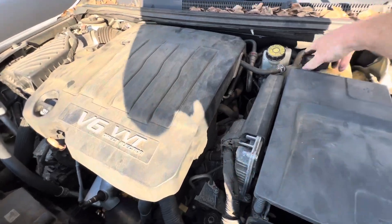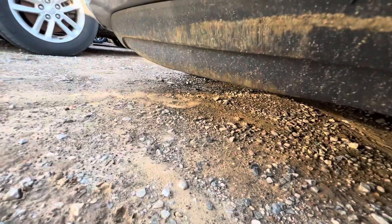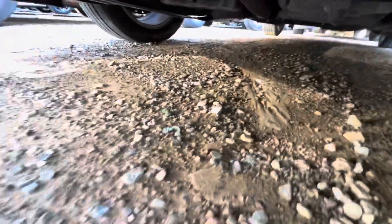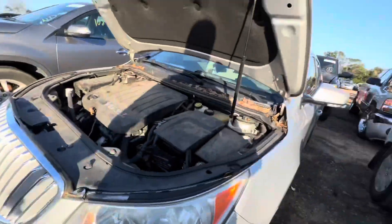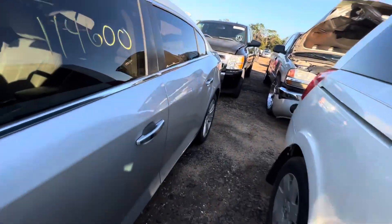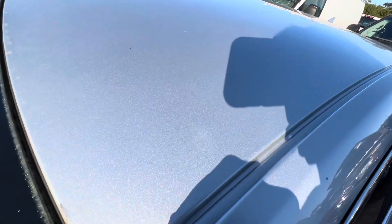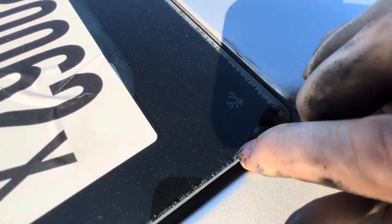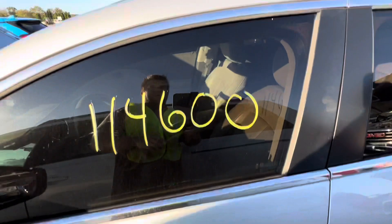One last thing before we fire it up — let's see if we're even wasting our time because it's a rust bucket. Getting you guys under here is going to be tough, but I can tell you there is no rust under there — no rust at all. The roof's in good shape. Been out in the sun a little bit — the windshield right here is starting to delaminate, which is a telltale sign of a lot of sun exposure.